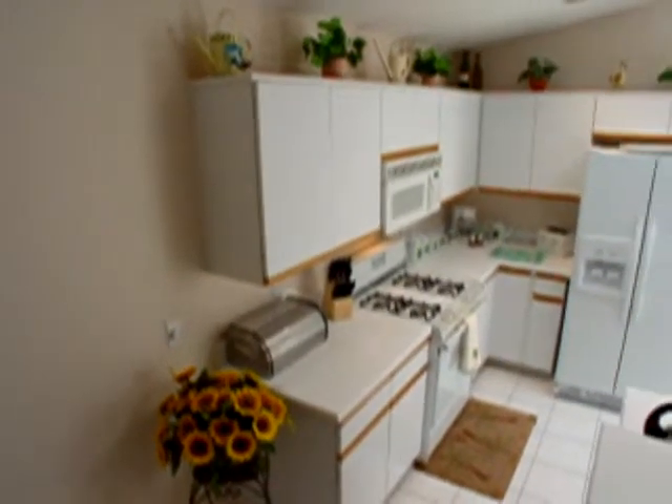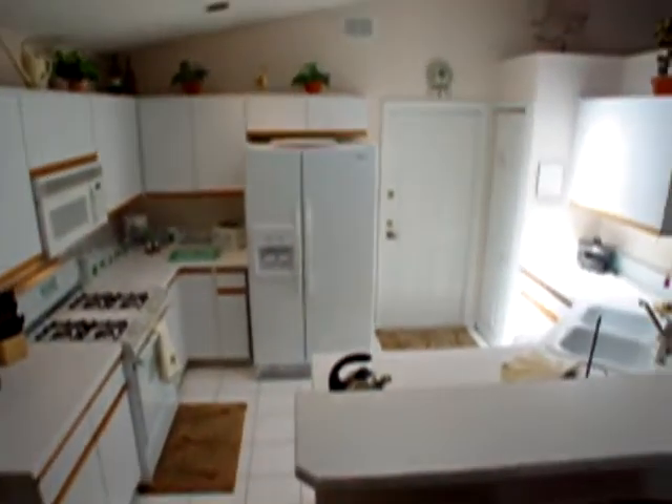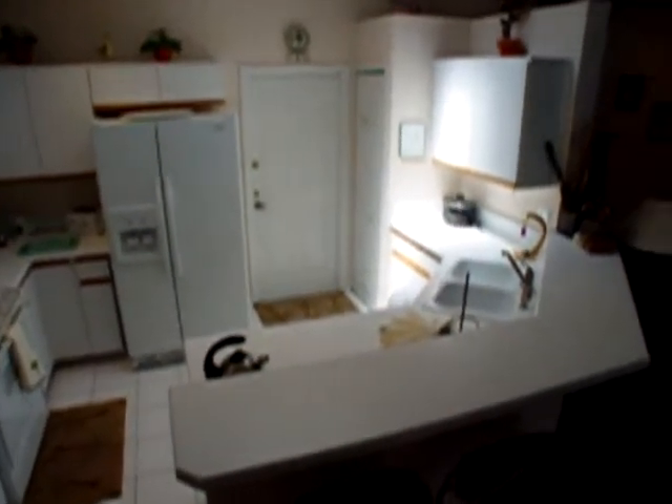Just looking around you can see that this kitchen is really light and bright. What helps give this look is — look up — it's a skylight. A green-wise feature: on all day, no power needed.